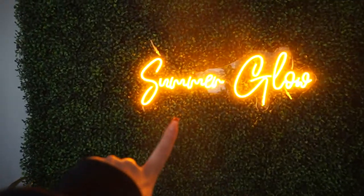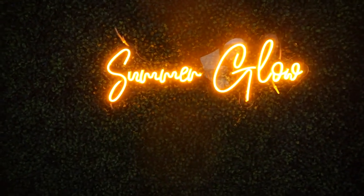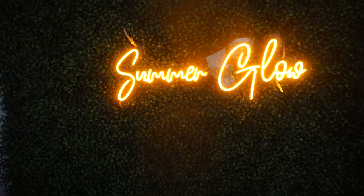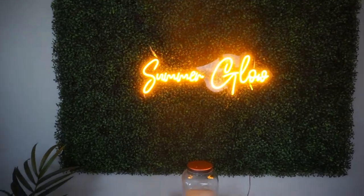This glow up sign my friend actually gave me last Christmas — I love it. She got it off Etsy. I don't know the exact seller, but there are so many on Etsy that you can find.